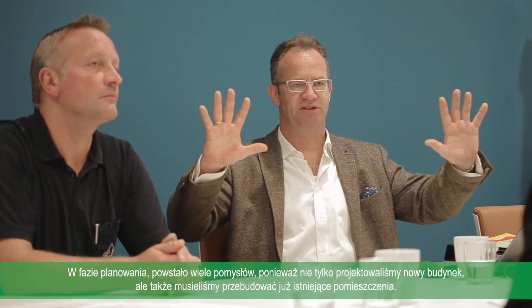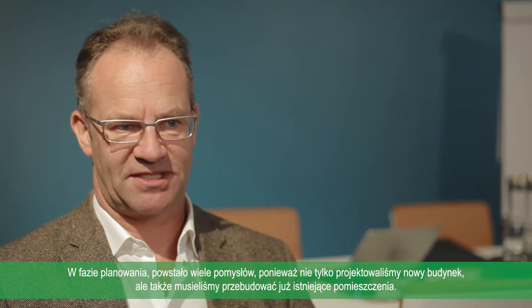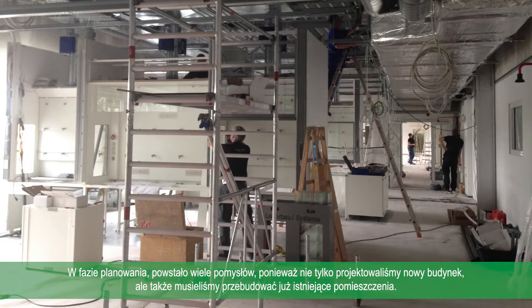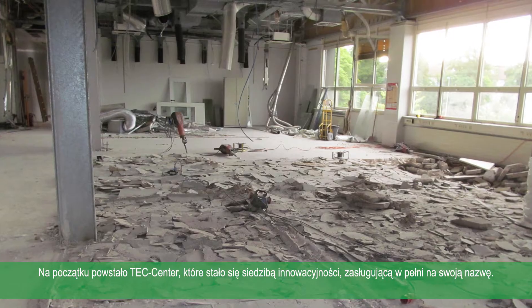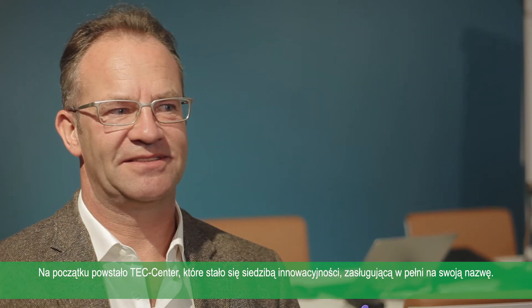In the pre-planning phase, we played scenarios because we had completely renewed this building and built a large part in the existing product. With this Tech Center, we created a headquarter that earned its name.